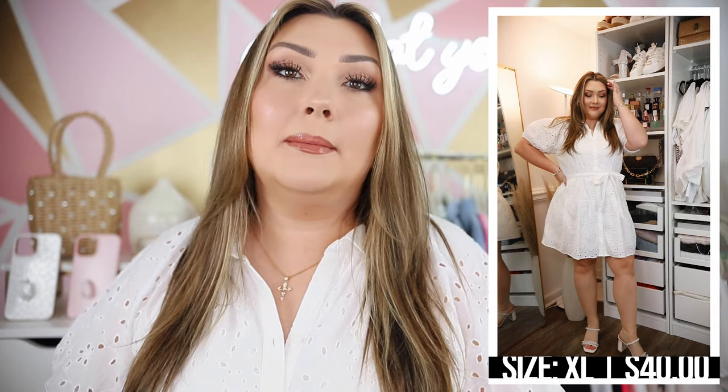Without further ado, let's get into the Target haul. We'll start with the piece I'm wearing, which is actually a dress. I described this as the dress you take out of your closet after you've tried on three things and hated them — it pretty much works for any occasion. It's a white eyelet fabric, which is very popular for spring and summer. It has a collar detail, poofy sleeves with elastic on the end, buttons all the way down, and it cinches at the waist with a cute little tie in a bow. It's going to look great with sandals or wedges, and any accessories because it's white — it's a great base to play around with.